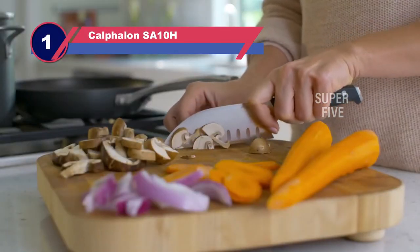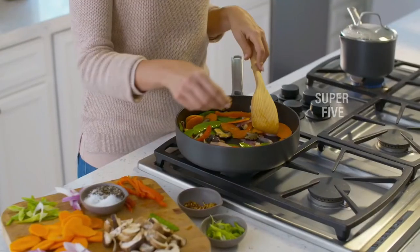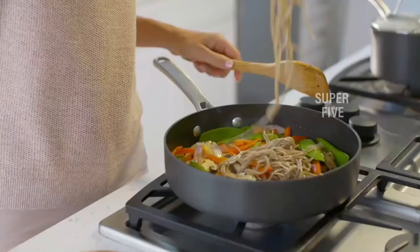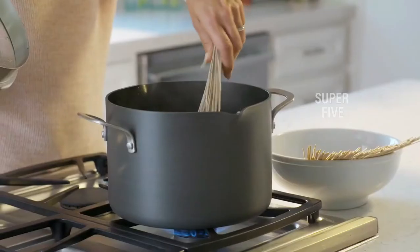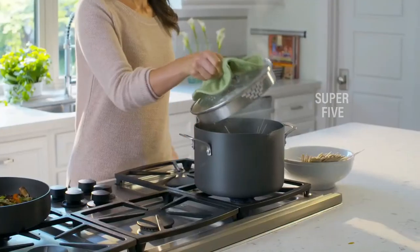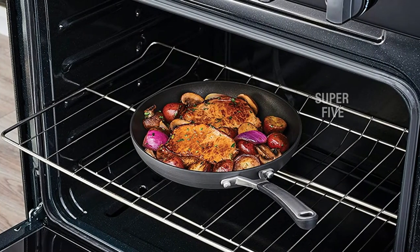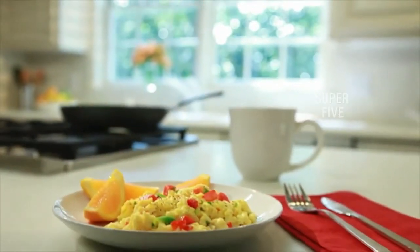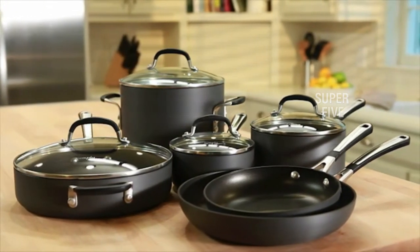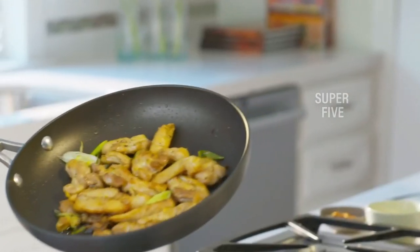Number one: Calphalon SA10H cookware for electric stovetops. With a timeless look, these durable Calphalon stainless steel pots and pans are the best option for glass cooktops — and it's affordable too. The set includes an 8-inch fry pan, 10-inch fry pan, 1.5-quart saucepan and cover, 2.5-quart saucepan and cover, 3-quart sauté pan and cover, and 6-quart stockpot and cover. Between the ease of cleaning, integrated pouring spouts, straining slides, and interior measuring marks, this is a set you buy for a first apartment and keep for decades. One potential downside is that some reviewers report the stay-cool handles get pretty hot, though the reviewer hasn't experienced that problem personally.